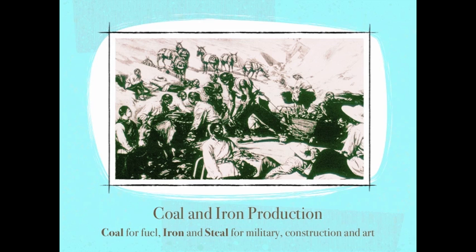Iron was also used in ship anchors, bridges, pagodas, and Buddhist statues.